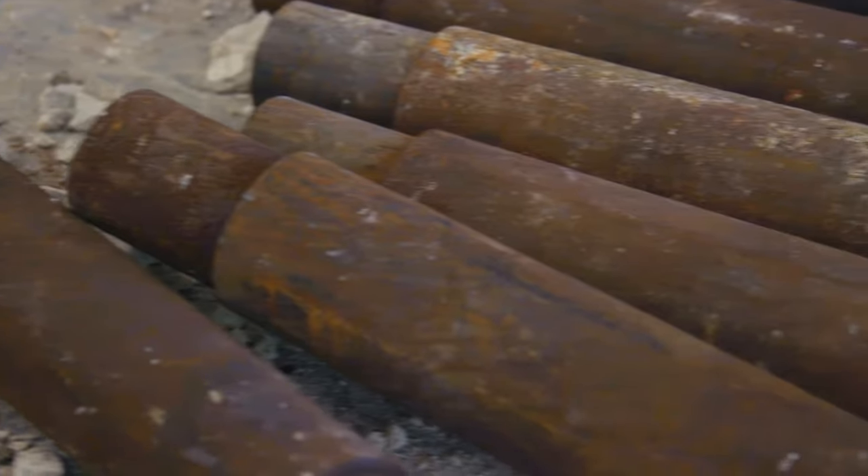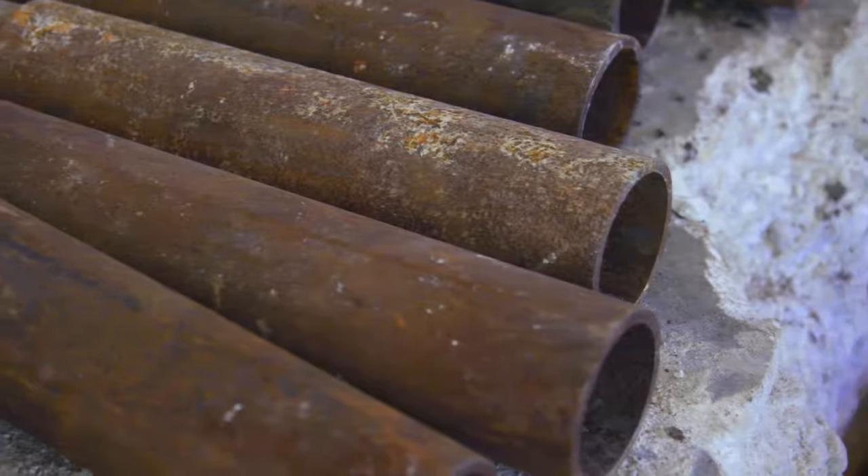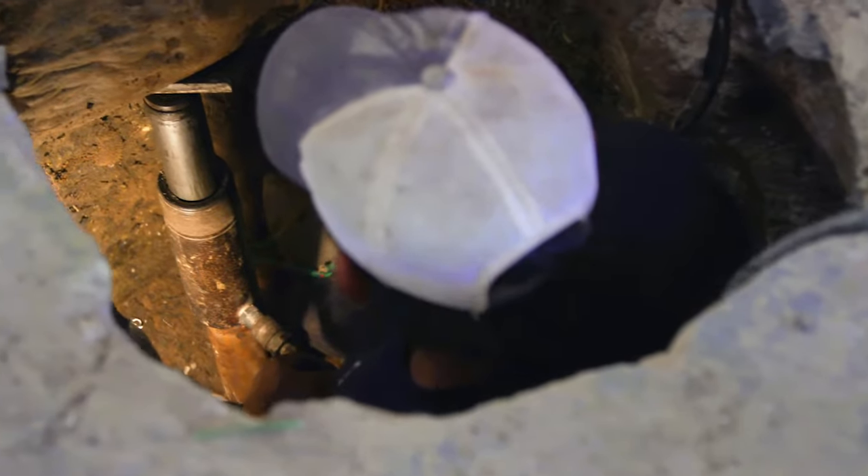Steel piers have a smaller circumference than the concrete pier and allow you to go deeper, almost twice as deep as the concrete pier. On steel piers, we have less than a 1% failure rate.